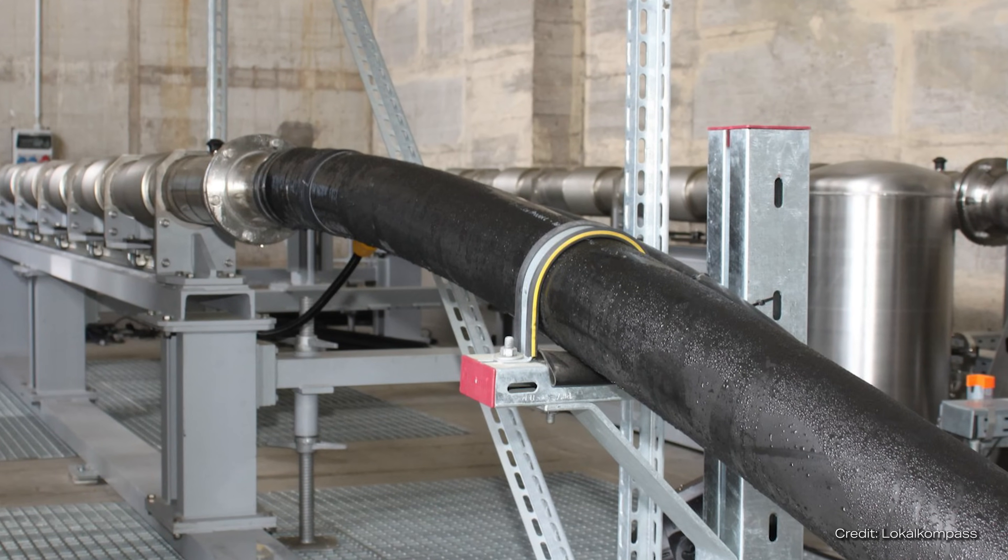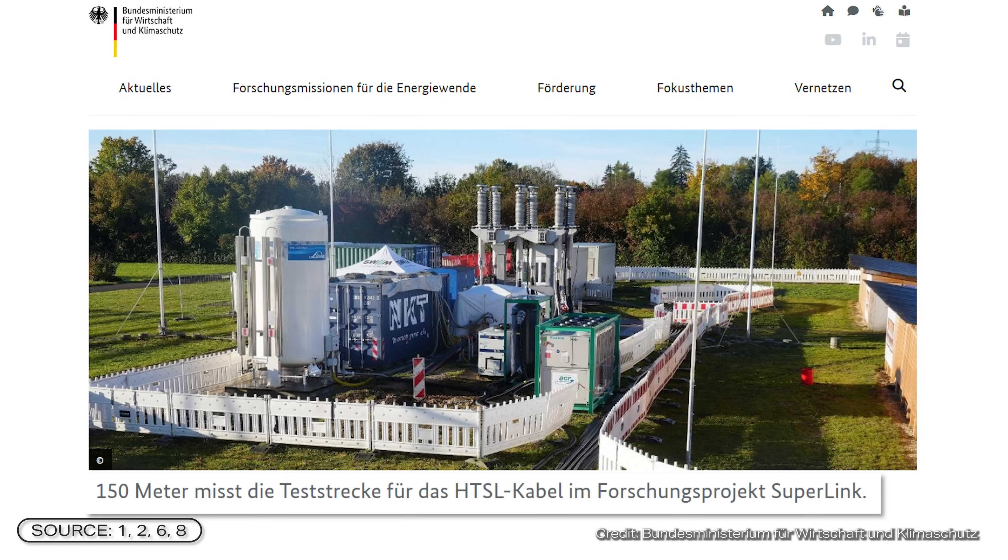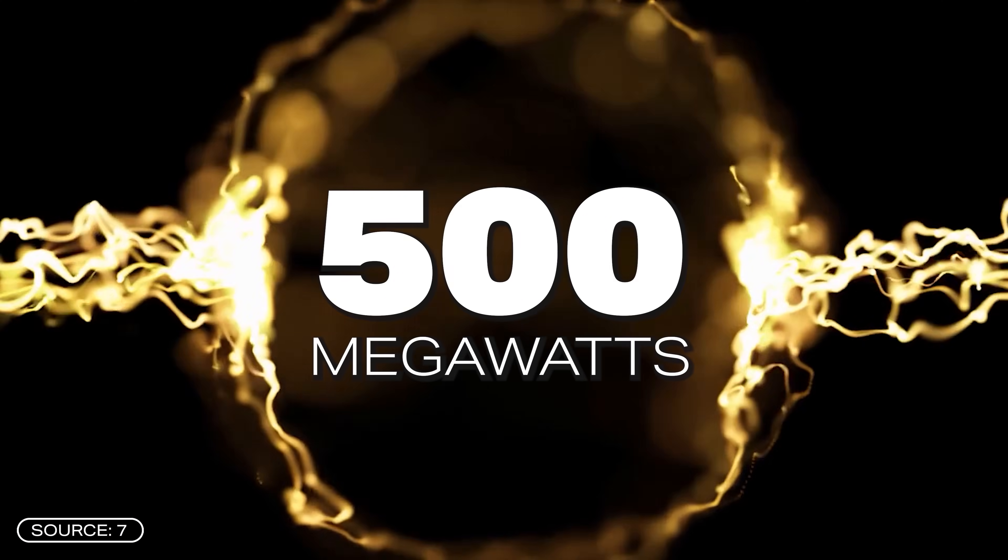Superlink is not the first project to develop such an HTS cable. In Essen, for example, there was the AmpaCity cable project with a one-kilometer cable — the longest HTS cable ever implemented in 2014. In Munich, a six-month test phase began in October with a 150-meter-long prototype, located in the main Manzinger substation network. If the test phase is successful, the superconductor will be extended — Superlink is planning 15 kilometers, which would make it by far the longest HTS cable to date, with a planned output of 500 megawatts.